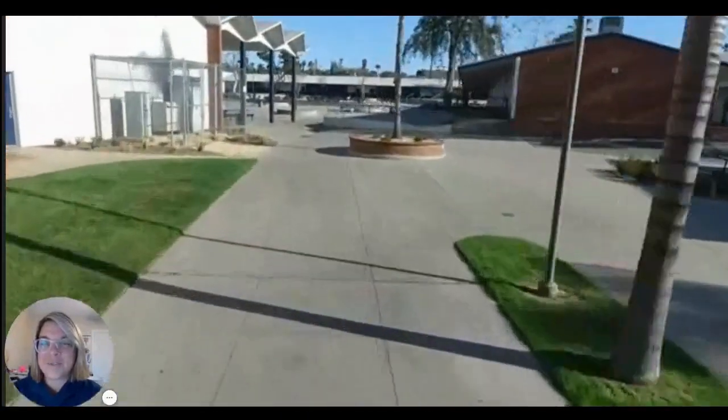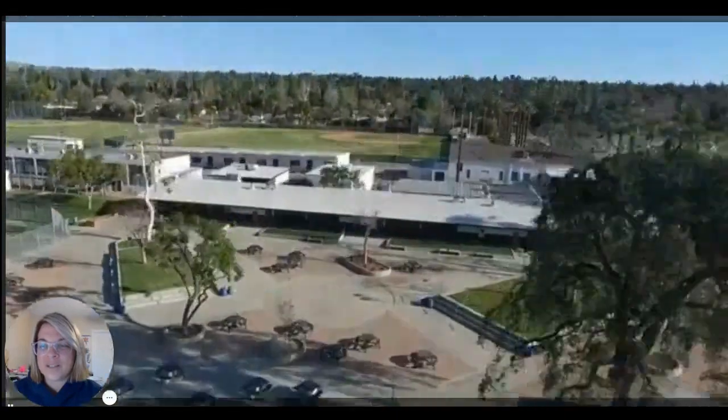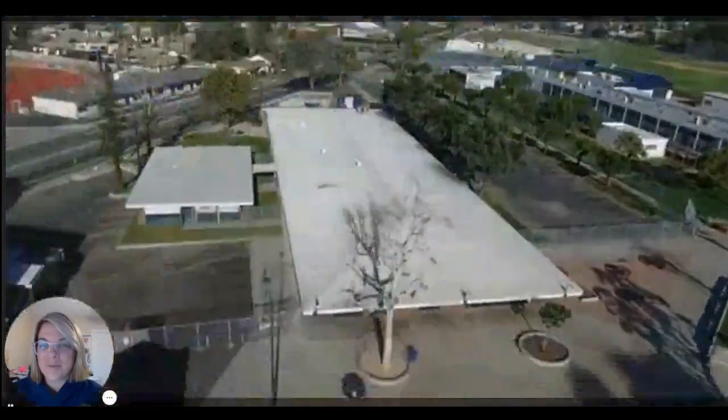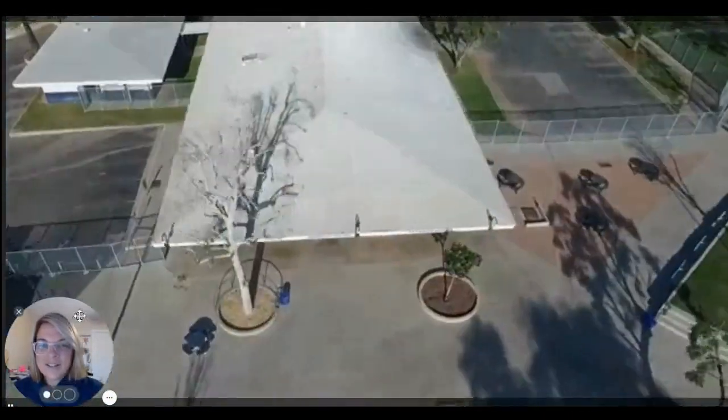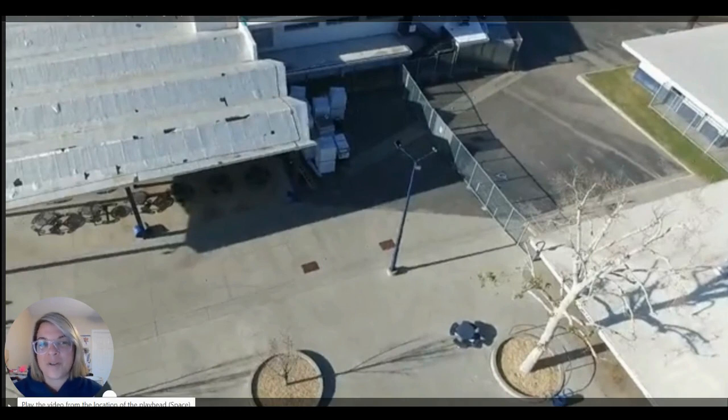Over here on the left, we have Terrier Hall. That is where you're going to want to have lunch and grab some food right here. This is our administration building. The administration building is right here — that's where our finance and attendance offices are.